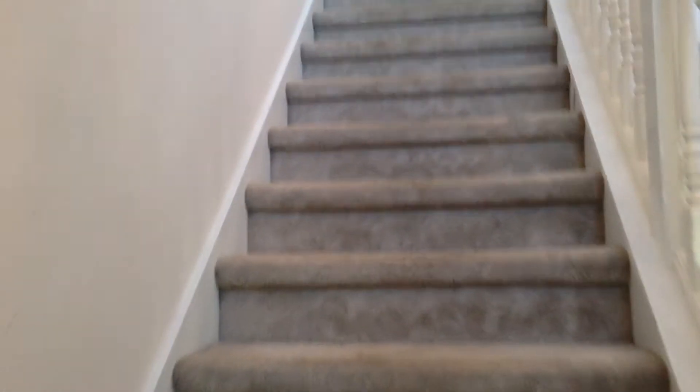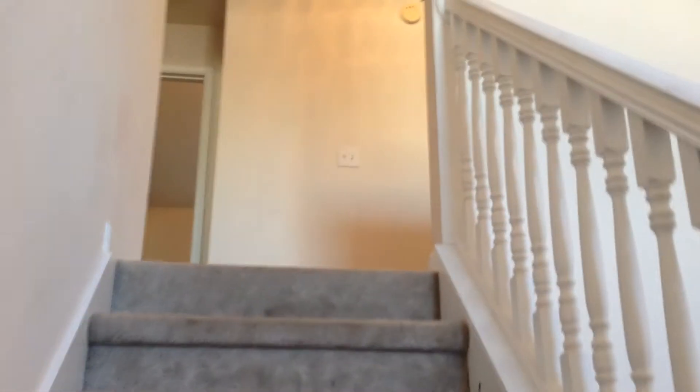We're going to take you upstairs and show you the bedrooms. All four bedrooms are upstairs. It's a very open floor plan, great for entertaining.